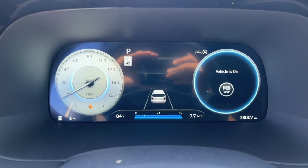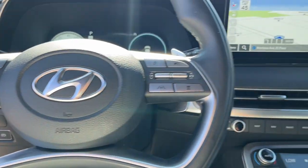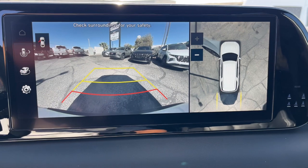These are just some of the great options this vehicle comes with: heated steering wheel, Apple CarPlay and Android Auto, head-up display, navigation system, and keyless entry.